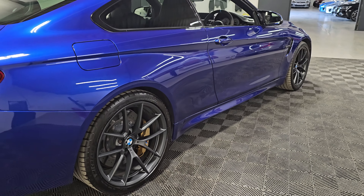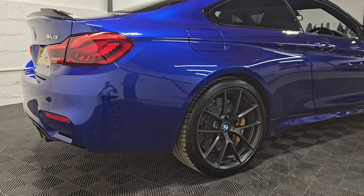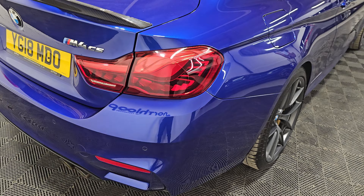Only two owners from new and a full service history. We can also see the OLED rear tail lights.